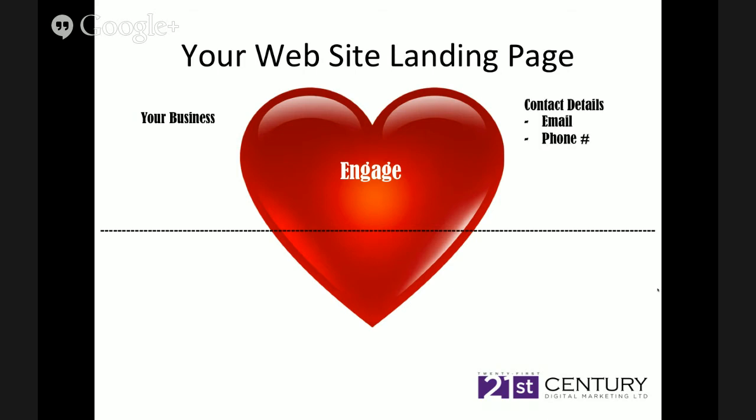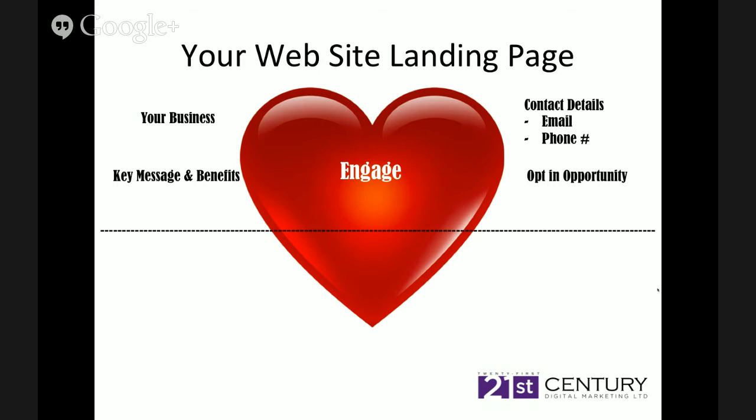Your website needs a specific layout to engage people and convert. First: have your business name and logo clearly visible — something unique to you. Contact details — make it really easy for them to contact you with your email and phone number very distinguishable and visible so they can just click or pick up the phone. Don't make them look for these things. Then have your key messaging benefits above the fold — it's about them, not about you. A lot of businesses make the mistake of telling visitors how good they are. It's about the offer and the benefits you can convey. And then an opt-in opportunity — to get that you need an ethical bribe.